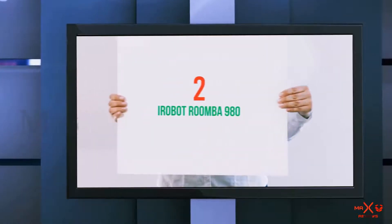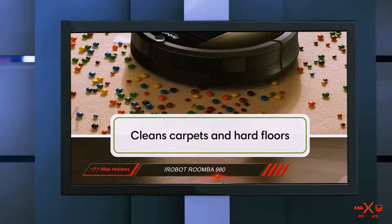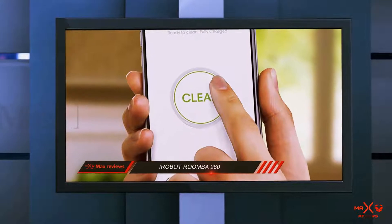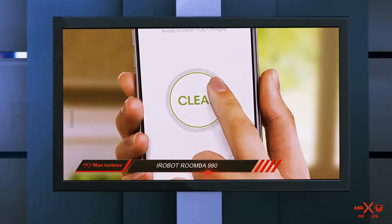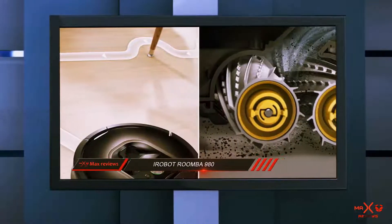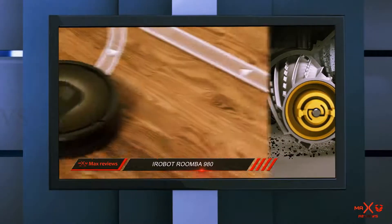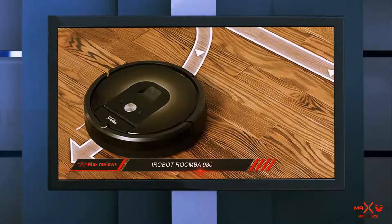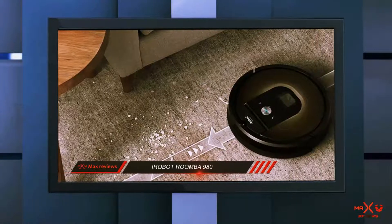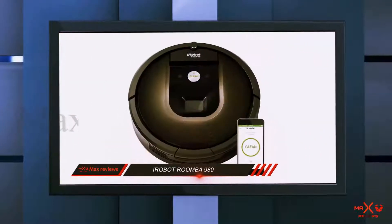Coming in at number 2: the iRobot Roomba 980. Imagine coming home from work tired, but you have to vacuum the house. Now imagine getting home to a clean, fresh house courtesy of a robot vacuum. With this gadget, you can schedule cleaning as you wish — just tell the robot what to do and it acts. This robot vacuum is also ideal for homes with pets and allergy sufferers. The two tangle-free multi-surface brushes get hold of pet hair with ease, and a highly efficient filter captures up to 99% of allergens.